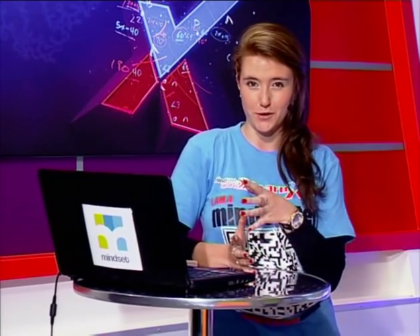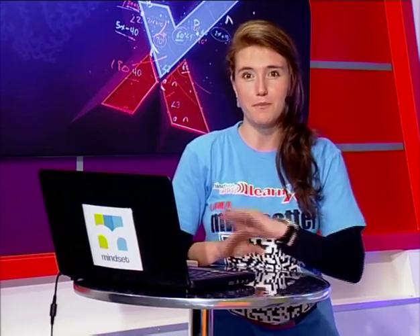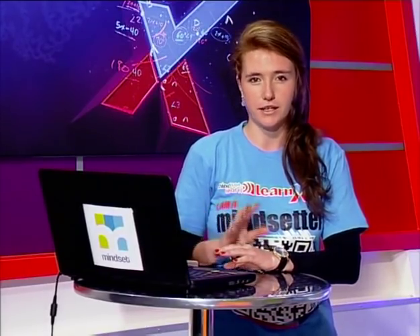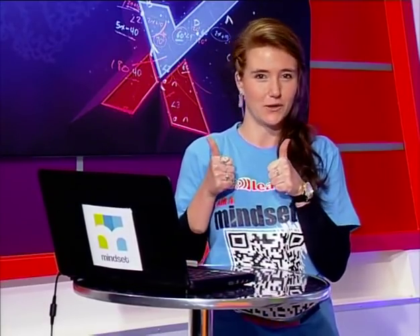Welcome back, Grade 12s. Remember I mentioned a surprise earlier? It's about a competition called After Earth, based on the movie with Will and Jaden Smith. You and a friend can enter online at learnextra.co.za/afterearth. The keyword for this one-hour show is 'mankind.' I'll post it on the Facebook page too. You could win tickets to see the movie.